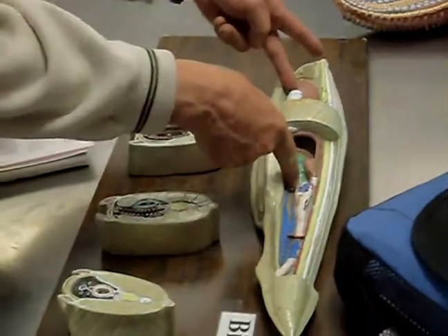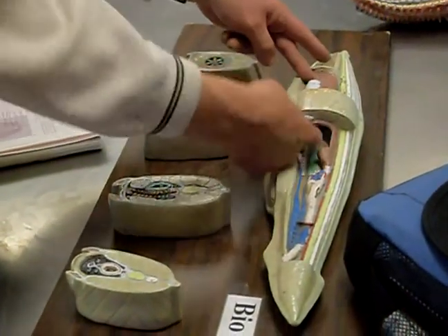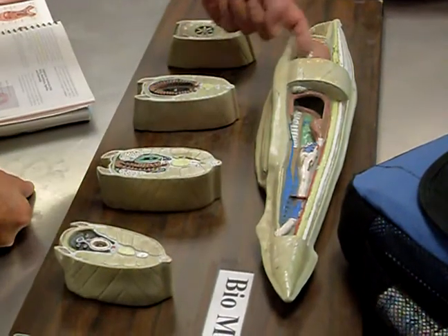They run probably about this far back. They've removed the ones on this side so you can see the internal anatomy, but you can see the ones on the other side.